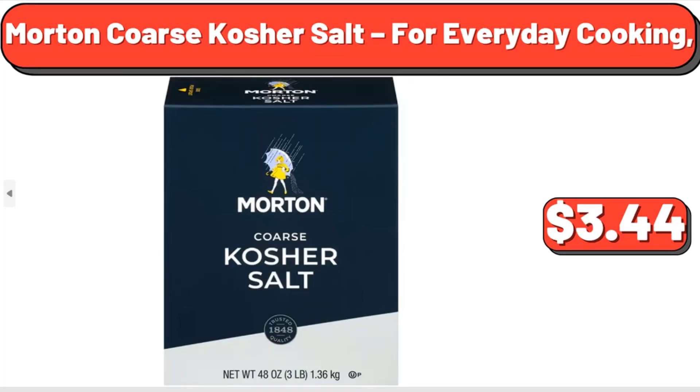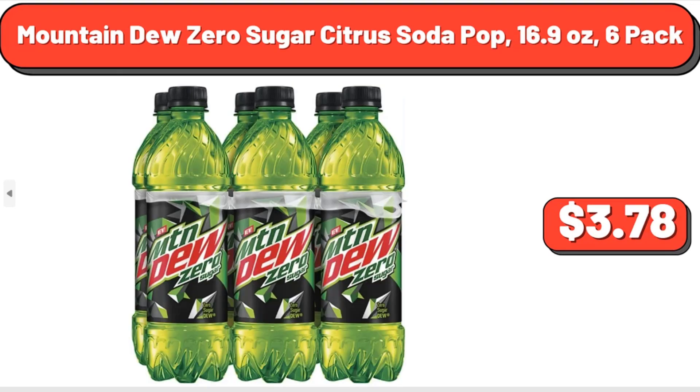Morton Kosher Salt, For Everyday Cooking, $3.44. Mountain Dew Zero Sugar Citrus Soda Pop, 16.9 oz, 6 Pack, $31.89.